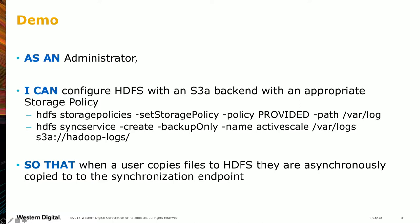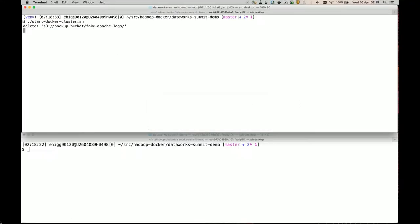What this demonstration will show is: as an administrator, I want to configure HDFS with an S3A backend using the appropriate storage policy. When a user copies data to HDFS, it will be asynchronously copied to the synchronization endpoint. Rather than just doing DistCp, this is an actual storage tier within HDFS — so when you read the data back, you still read it through HDFS. The physical bytes are moved, but there's still a metadata entry in the name node to stream the data back on demand.